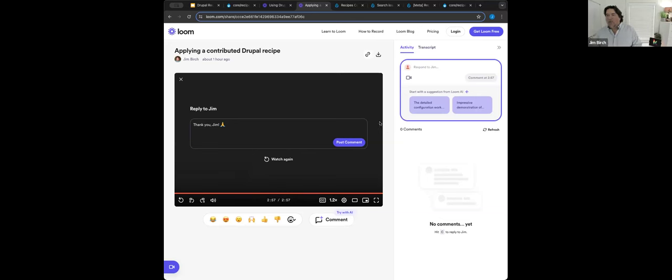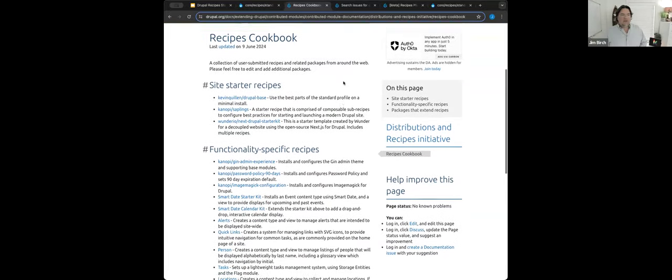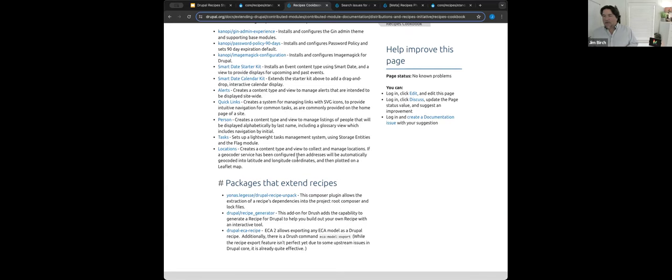That demo shows how robust you can make your recipes — it's not just installing a content type; it's everything that goes along with a content type, fully configured. There is an outline documentation page for the recipe project where anyone can add the recipes they've been creating. Martin Manlou has been converting his configuration kit modules to recipes; we have big site starter recipes like the one just demoed; OneDurio and Kevin have examples up there as well — functionality-specific recipes and packages that extend recipes. This lets us share proof-of-concepts and learn from each other until we have a solution for Drupal.org to distribute recipes.